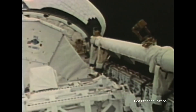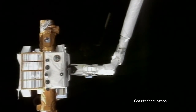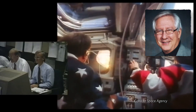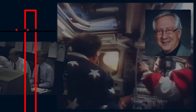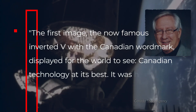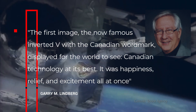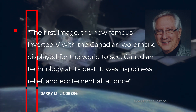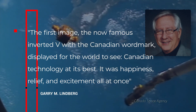The first launch on Columbia was an incredible success. Dr. Gary Lindberg, the first program manager for the Canadarm program, said that that first image would turn back to Earth — the now famous inverted V with the Canadian wordmark displayed for the world to see. Canadian technology at its best. It was happiness, relief, and excitement, all at once.